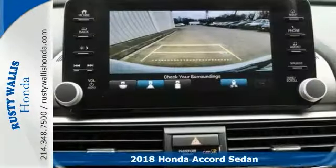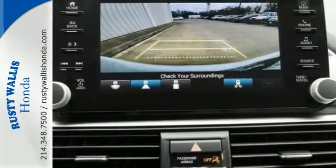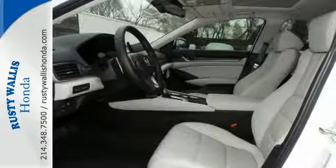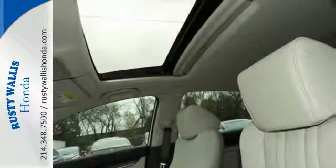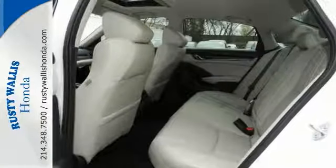Features include a backup camera, Bluetooth, climate control and keyless start. Also get heated leather seats, cruise, moonroof, navigation, premium sound, smart device integration and more.